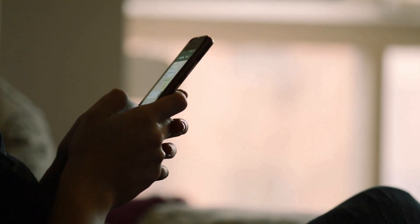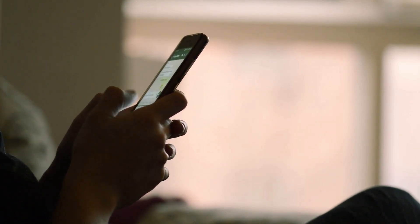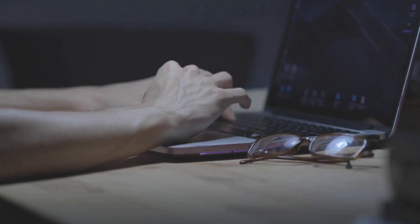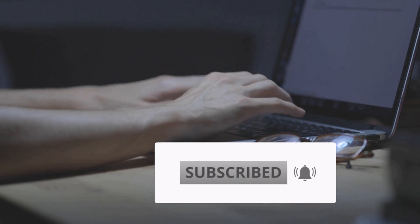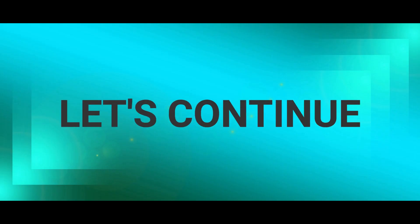What can you say about our first three products? If you have comments or questions, just leave them in the comment section and we will attend to them immediately. There are more products on our list, so you will still have more choices to come. If you are not yet a subscriber of our channel, please subscribe and don't forget to press the bell icon to get an instant notification of when we upload a new video. Now, let's continue.